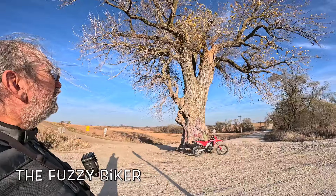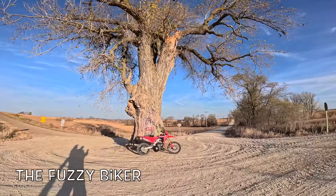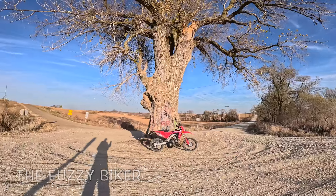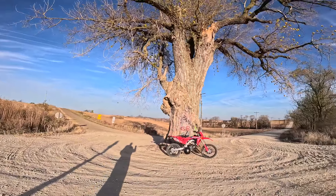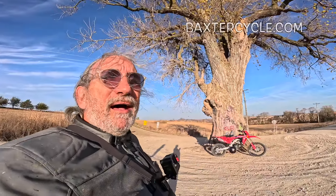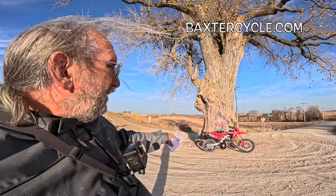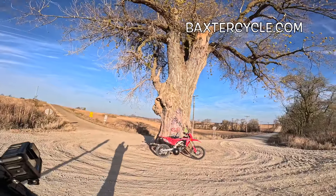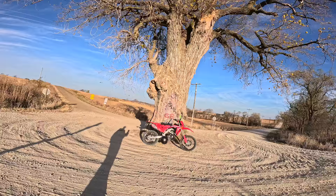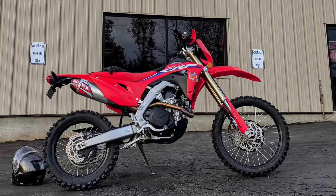Howdy y'all, Fuzzy Biker here with the famous tree in the middle of the road. This is a famous landmark in Audubon County, or is it Cass County? I think this might be on the county line. The tree's been here since the beginning of time — the story is a surveyor stuck a stick in the ground here and it grew into a tree. It's been here ever since, about 150 years.